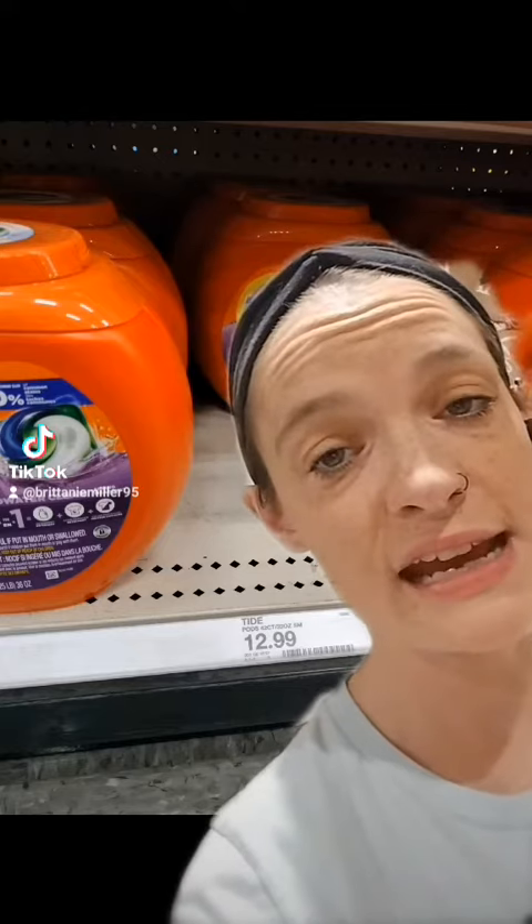The first thing we're going to do is get a canister of these Tide Pods — the 47-count priced at $12.99. We do not have any coupons for this, but we're going to make it a great deal using other items that have high-value coupons.